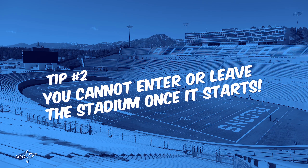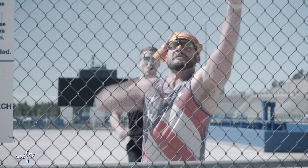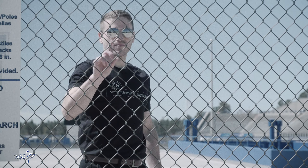Speaking of starting, once the graduation day festivities have begun, you cannot enter or leave the stadium until after the Thunderbirds' performance is finished, so be sure you have everything you need before leaving your vehicle.